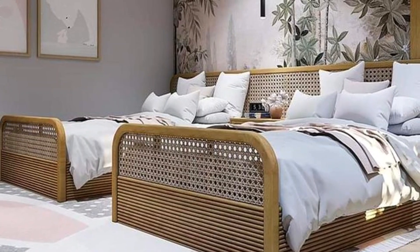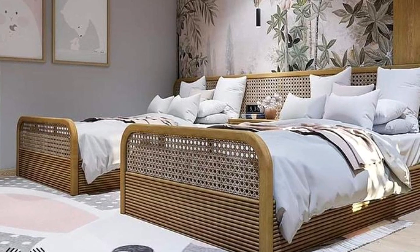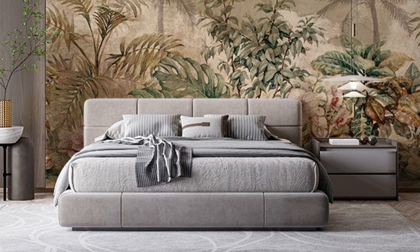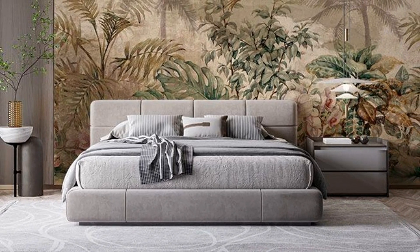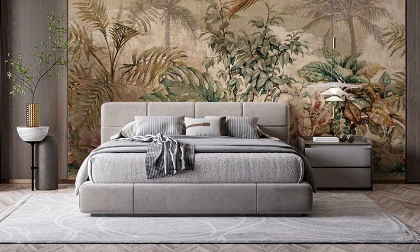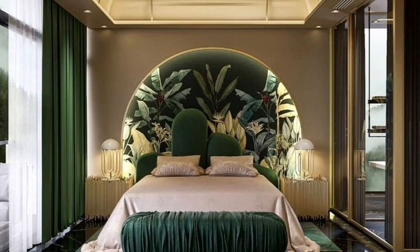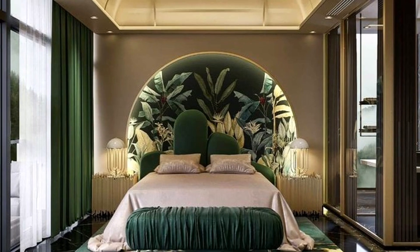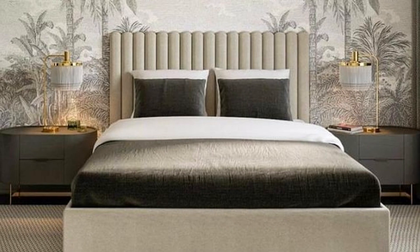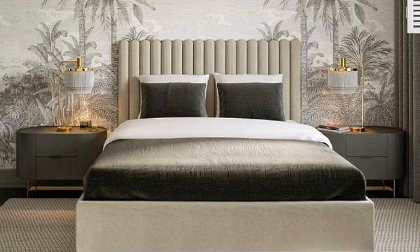The secret to making a small room look good is to take advantage of the space you already have. Try to minimize filling up your small spaces with a lot of furniture that you don't need, as it makes the room look cluttered and crowded. Instead, try to stick to a few sentimental pieces that make the space look good and airy. Design elements like shelving, hidden storage, accent lighting and a solid color scheme also go a long way in making a small space seem large.